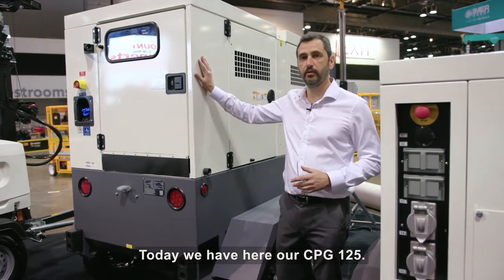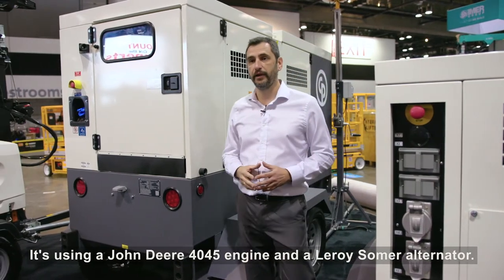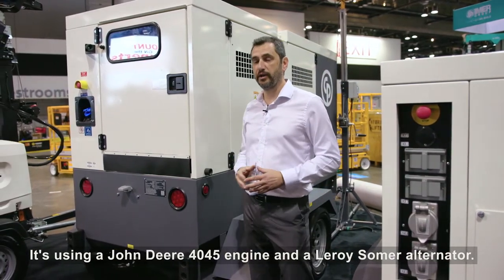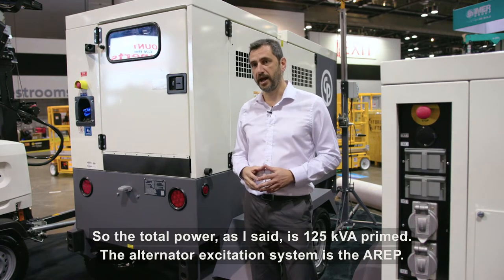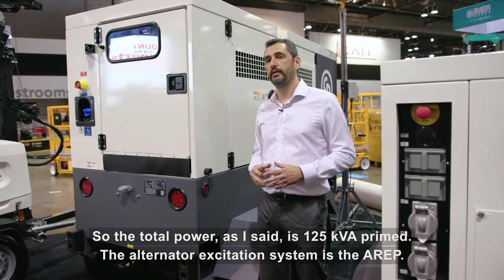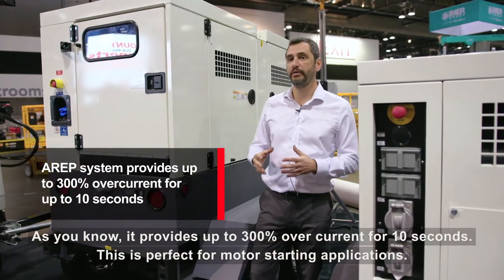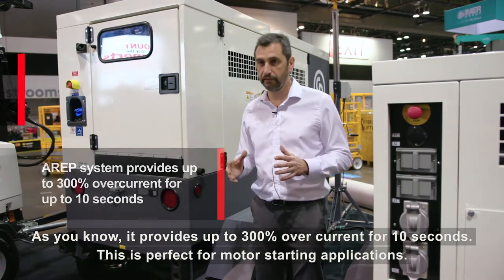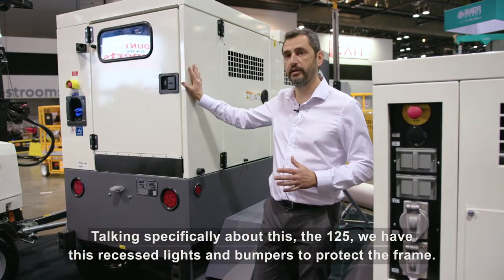Today we have here our CPG 125. It's using a John Deere 4045 engine and a Leroy Somer alternator. The total power is 125 KVA prime. The alternator excitation system is the A-REV, which provides up to 300% over-current for 10 seconds. This is perfect for motor starting applications.